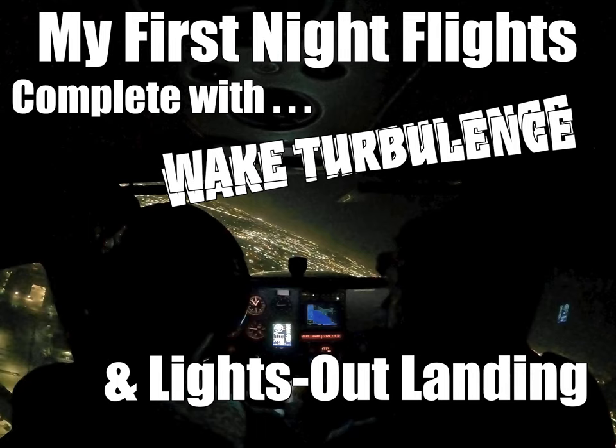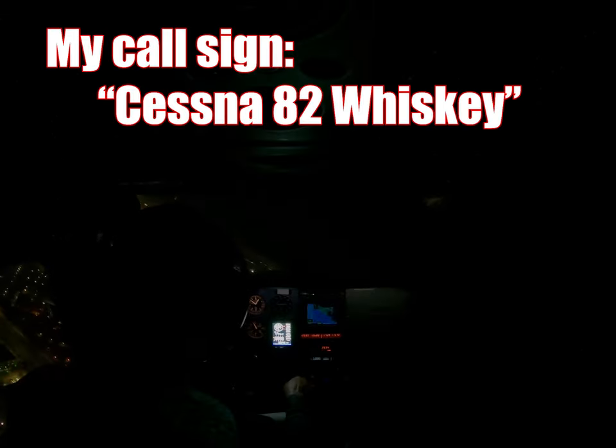As part of my private pilot training, we have to fly at night. This is a quick view of my first night flights. In this particular lap around the pattern, I encounter wake turbulence just before landing.